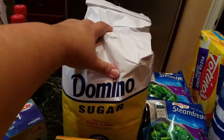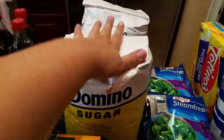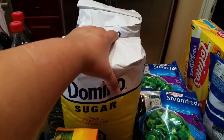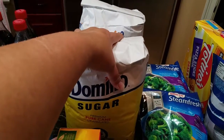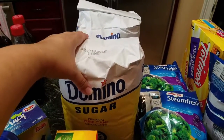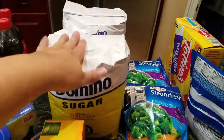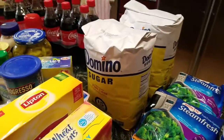I had a coupon on two bags of sugar. It could have been the smaller bags, but this season I use a lot of sugar because I make homemade pralines and cookies and pies and all kinds of things that I sell for this time of the year. So I got two big bags of Domino's sugar, which is the best to me.